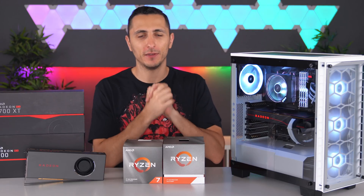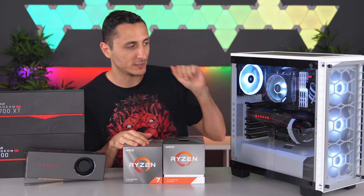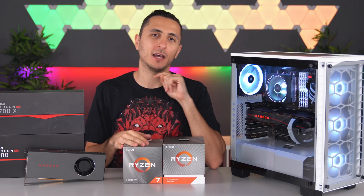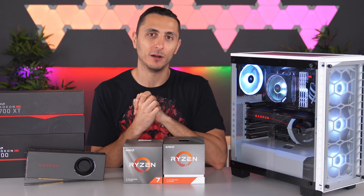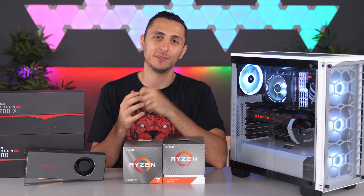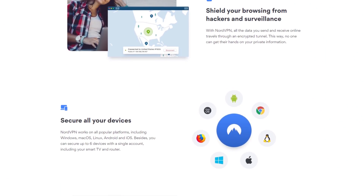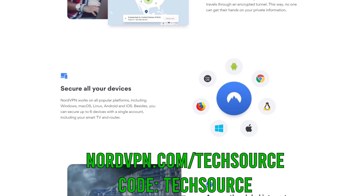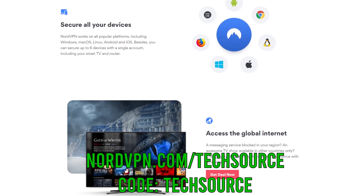I hope you guys enjoyed the video. I'll drop a link to all the parts mentioned below, including the parts used in the build. Consider subscribing because I have some awesome builds coming up, especially some budget builds from AMD. Thanks so much for watching — I love you guys and I'll see you in the next video. A huge thanks again to NordVPN for sponsoring today's video. Click the link below to get 75% off a three-year plan plus an extra month free using the code TECHSOURCE.